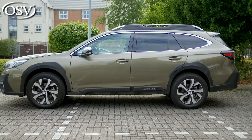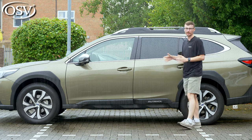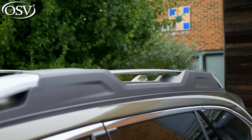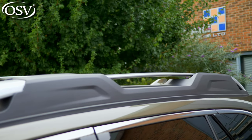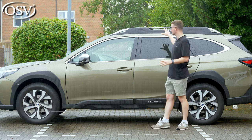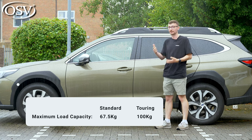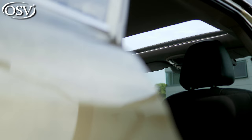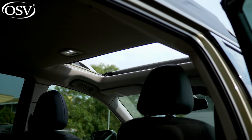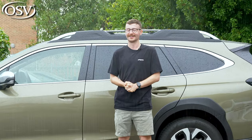Other exterior highlights include rear privacy glass and roof rails that come as standard, providing additional overhead storage for skis, paddleboards, canoes, etc. The maximum load capacity up here is 100 kilograms with this top-spec touring model — as standard, it's around 67.5 kg. Housed between the roof rails with this top-spec grade is a power-operated sunroof, letting lots of light into the cabin.